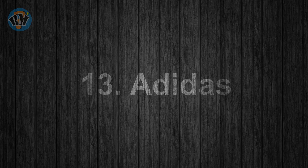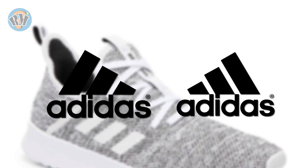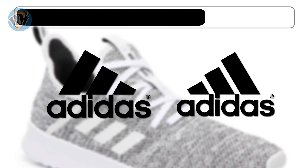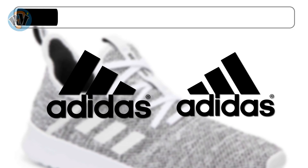Number 13: Adidas. Which logo is the correct representation of Adidas? Answer.